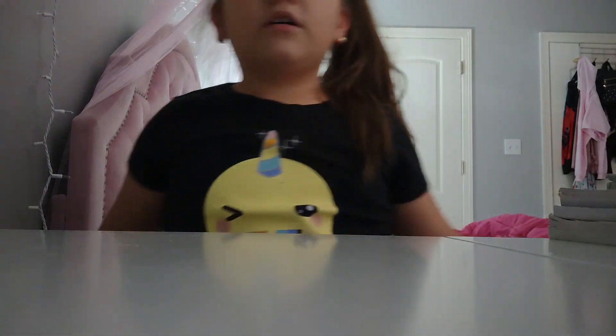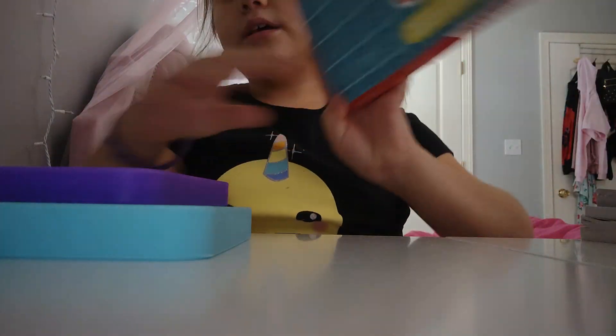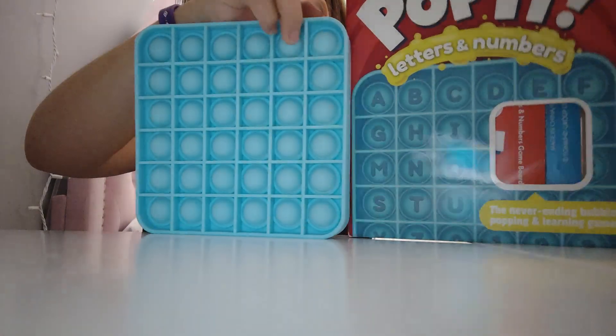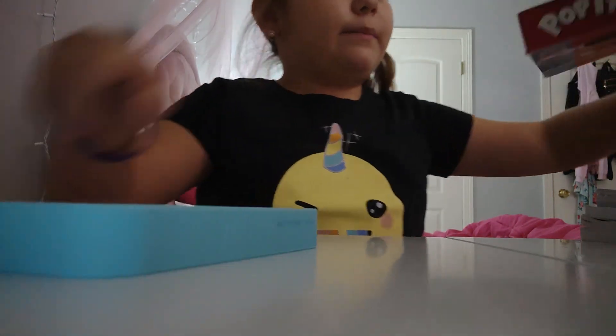Okay, I'm ready. So today we are going to be doing the differences of pop its. Sorry if the books are in the way — this is the Target one and this is the Amazon one. They're way different from each other.